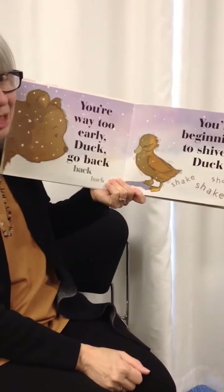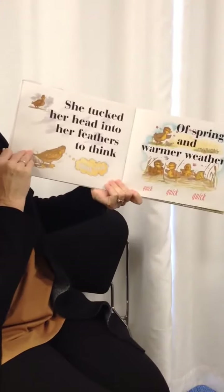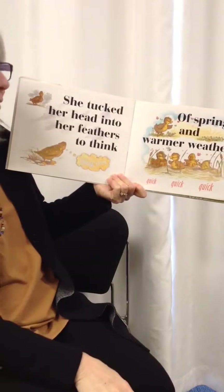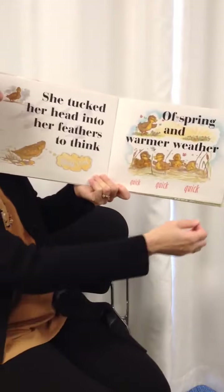You're beginning to shiver, Duck. Shake, shake, shake. She tucked her head into her feathers to think, think, think of spring and warmer weather. Quick, quick, quick.